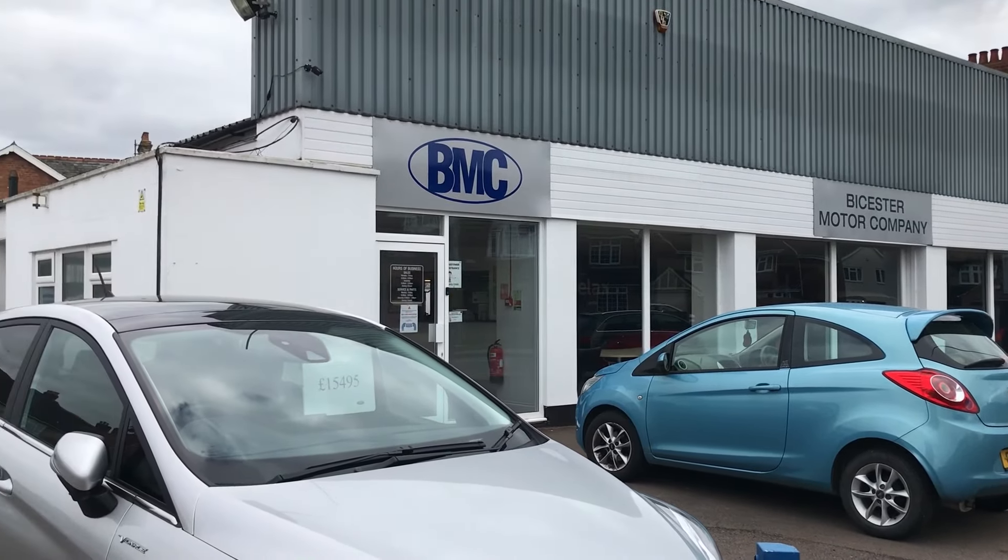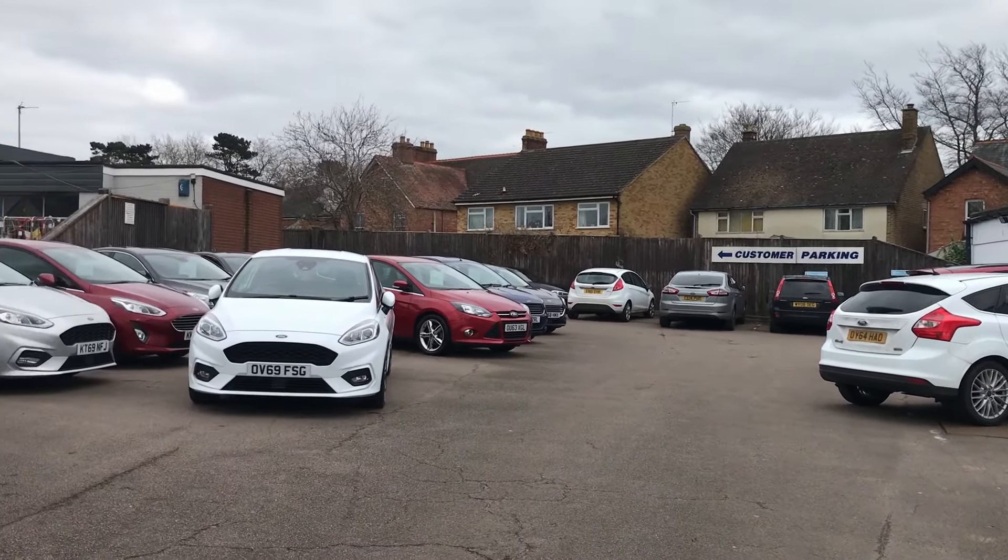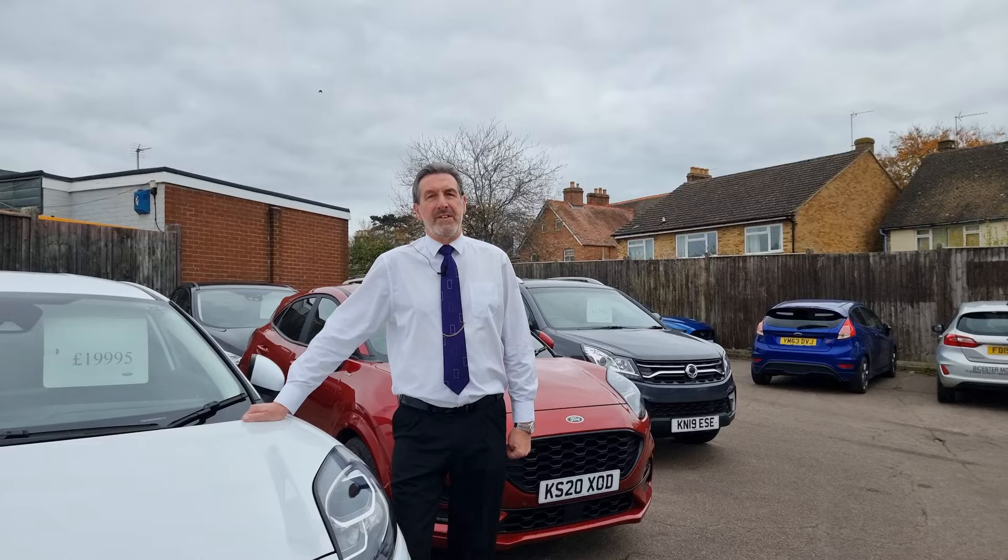As a dealership, we specialise in Ford cars, but we have other makes and models in stock as well. 80% of the stock we have are vehicles that we've supplied new and we've serviced and MOT'd them previously.